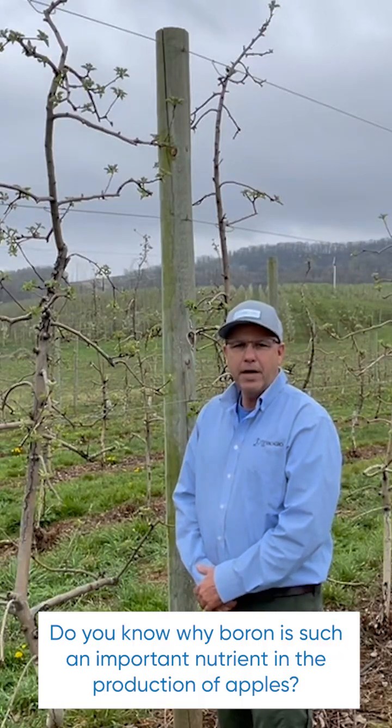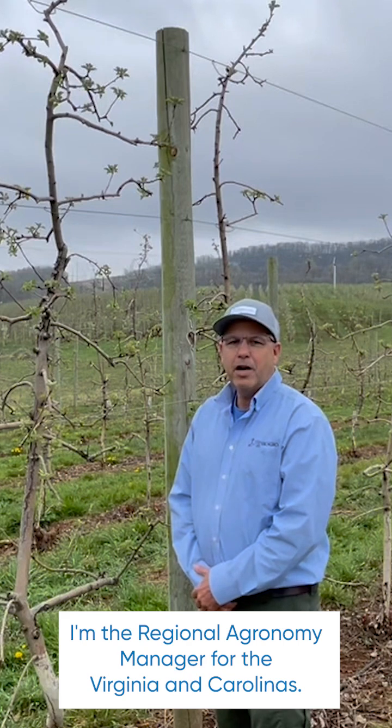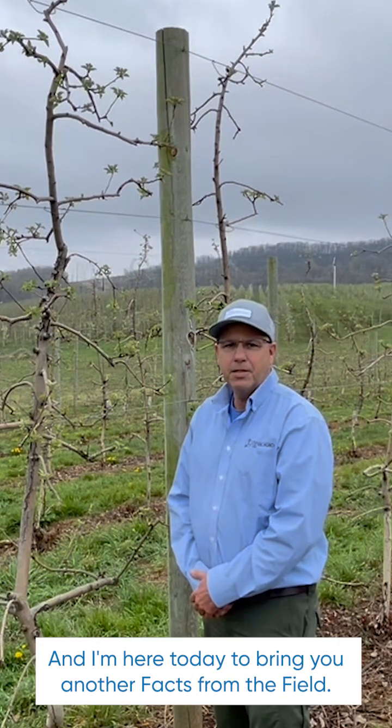Do you know why boron is such an important nutrient in the production of apples? Hello everyone, I'm Randy Ross from TMAC Agro. I'm the Regional Agronomy Manager for the Virginia and Carolinas, and I'm here today to bring you another facts from the field.